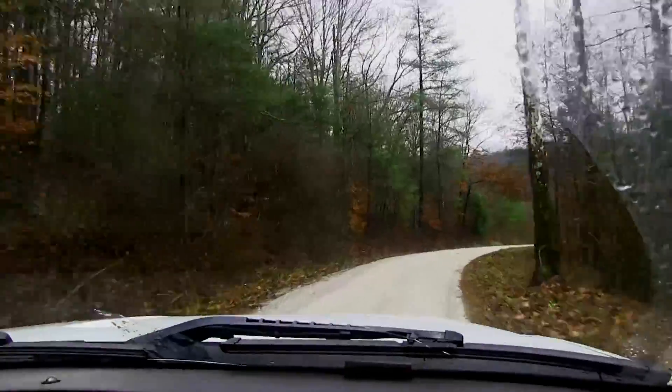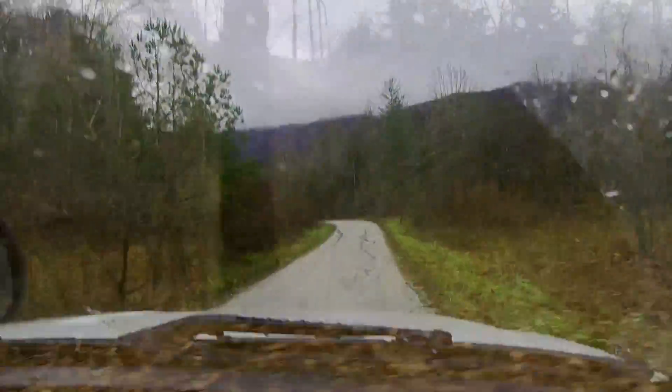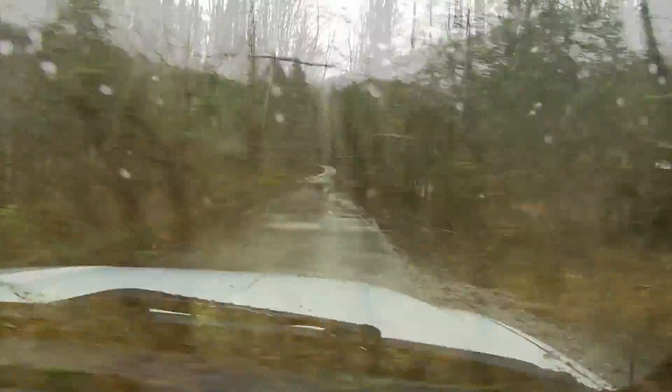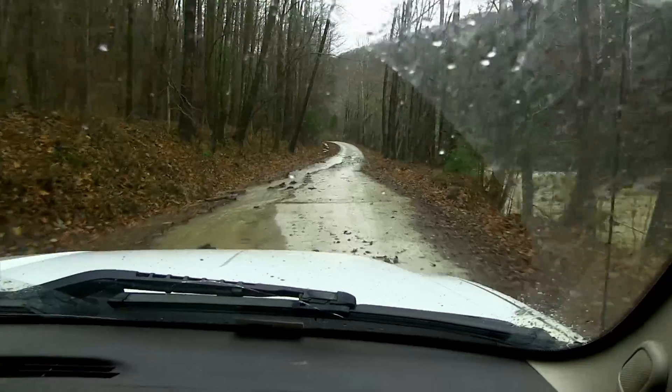After traveling up to the area on a rainy day, the remoteness of the location was apparent from the lack of civilization as we got closer to the site. Ruins of the old coal mining operation could be seen scattered along the hillside. A rough ride in a four-wheel drive up to the end of the road, and then a long hike over streams and through brambles brought us to the site.